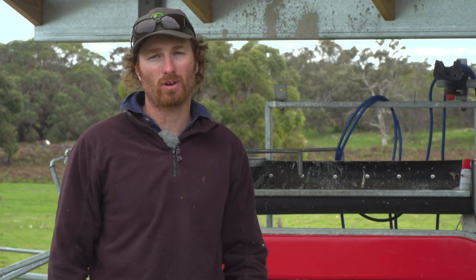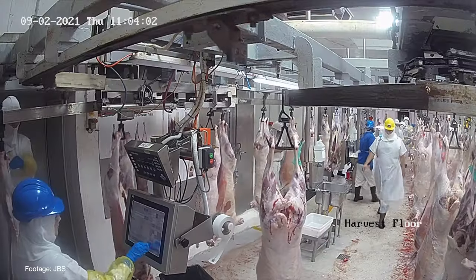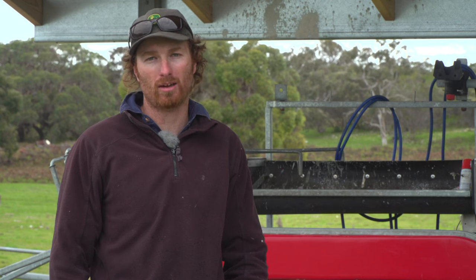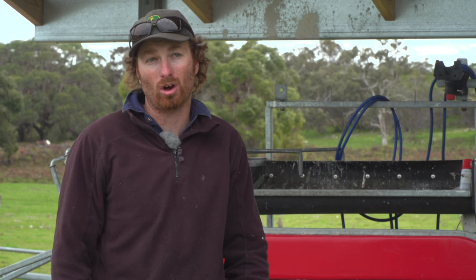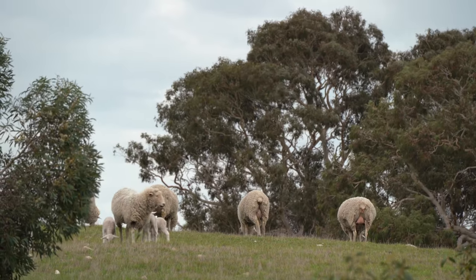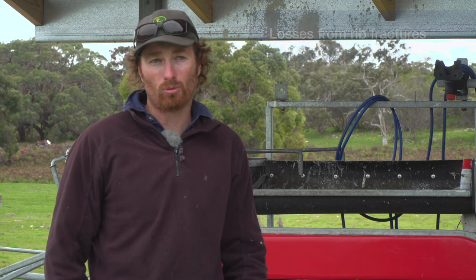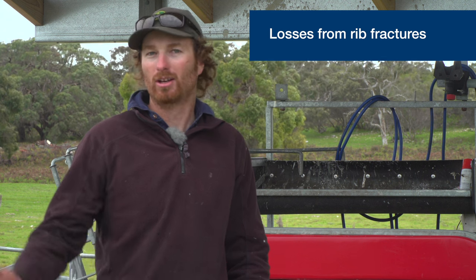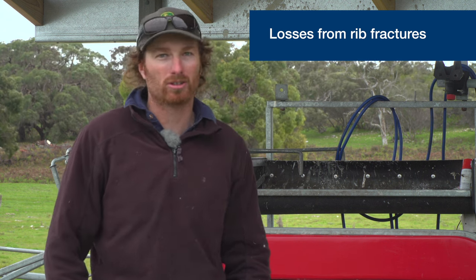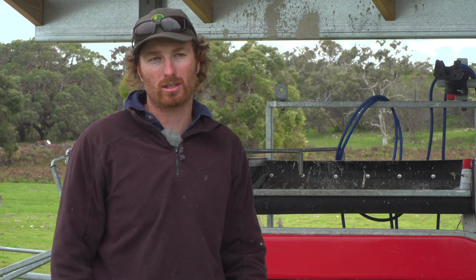The rib fractures we had in our lambs — we actually hadn't noticed anything on farm and we weren't aware of the issue until we saw the rib fractures in our lambs at the plant and received that feedback from the processor. On farm there was no way of us really identifying that we were suffering any loss. Seeing the number of lambs going through the chain impacted by rib fractures and seeing those ribs trimmed out of the carcass — every one adds up to 400 or 500 grams, and pretty quickly you're losing kilos and kilos of meat out of the kill.